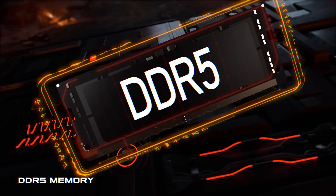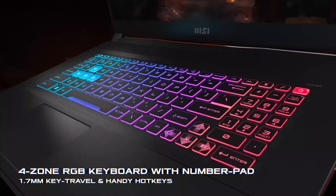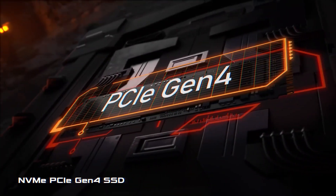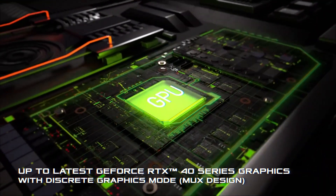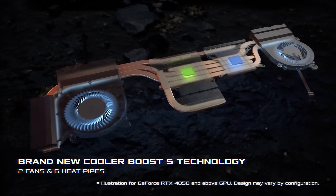With a massive 17.3-inch display boasting a 144Hz refresh rate, immersion is guaranteed. The 32GB DDR5 memory ensures smooth multitasking, while the 1TB NVMe SSD provides ample storage for your game library.